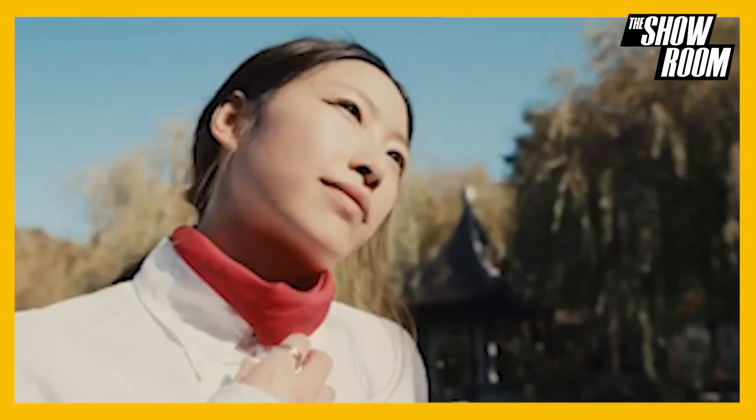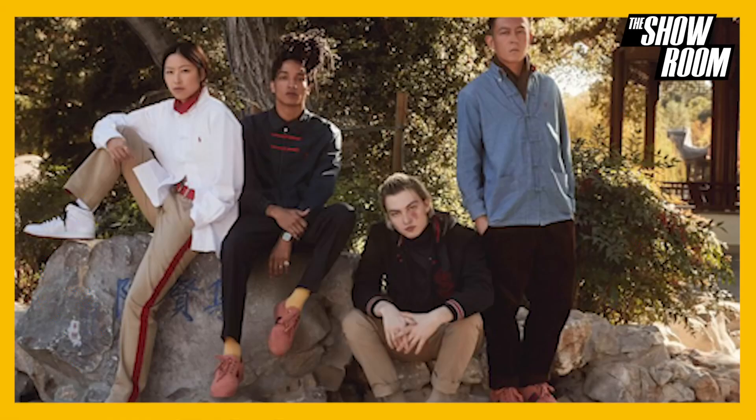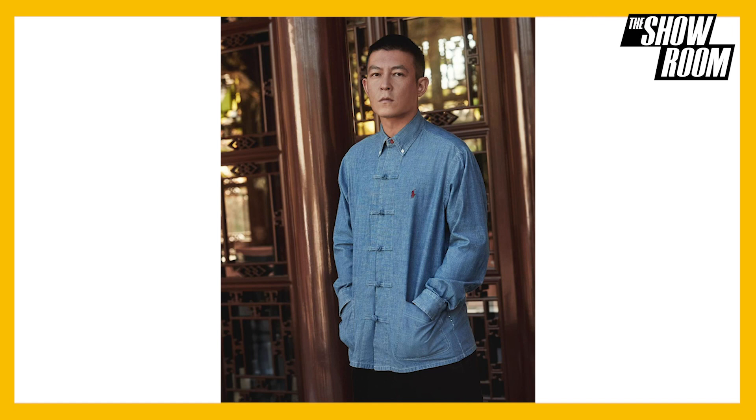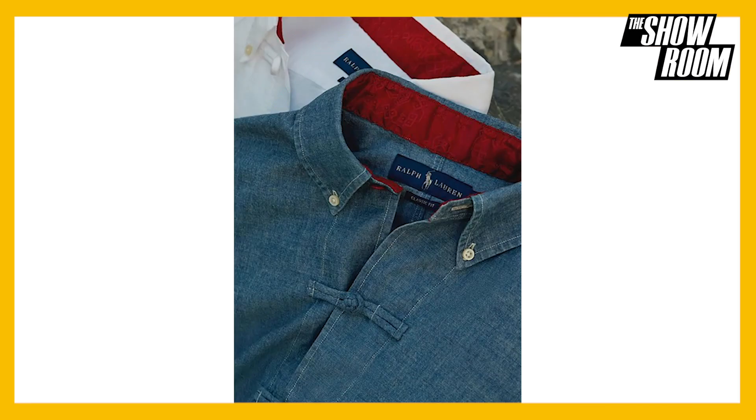Coming in with our dope collab, we have Clout and Polo Ralph Lauren. Clout is known for bridging the East and the West — the Hong Kong-based label reimagined some of Polo's quintessential classic pieces. The well-known oxford is outfitted with frog buttons in place of traditional buttons, available in both white and chambray. The brand refers to this as Clout's Chinese heritage touch mixed with Polo Ralph Lauren's American style.